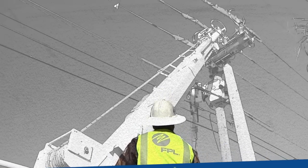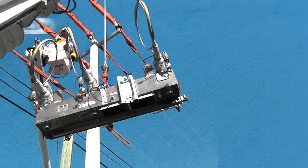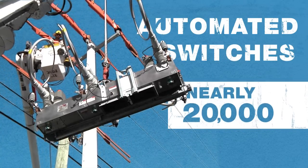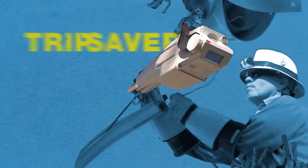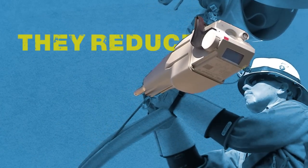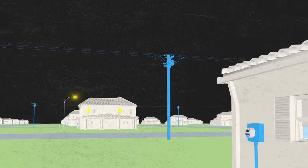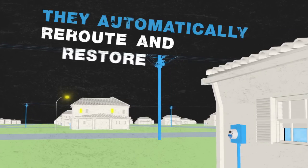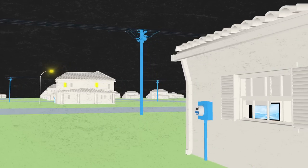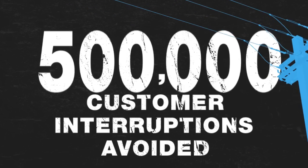But that was just the beginning. We're building a stronger, smarter grid with automated switches. FPL crews are installing thousands because they get the job done fast. Some are called trip savers, but for you, they're life savers. They reduce the length and number of outages, because when stuff happens, they automatically reroute and restore power and you may never even notice. So far, half a million interruptions avoided.